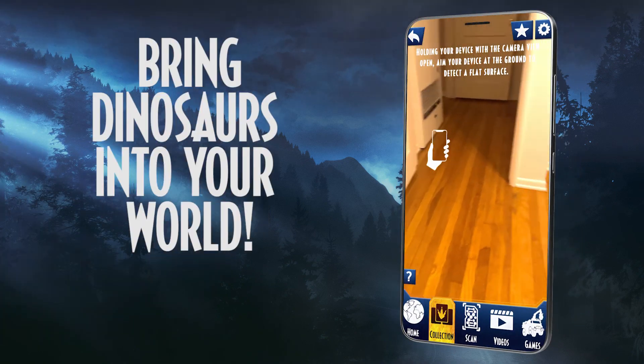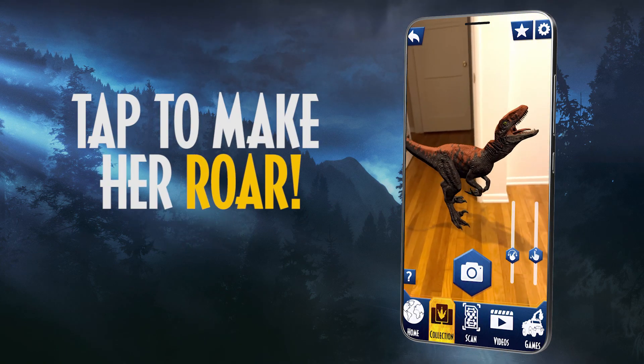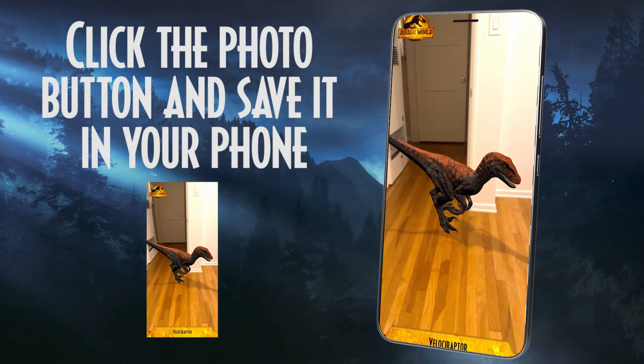Bring dinosaurs into your world. Tap to make her roar, click the photo button and save it in your phone.